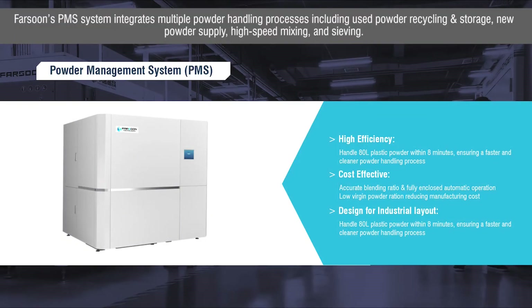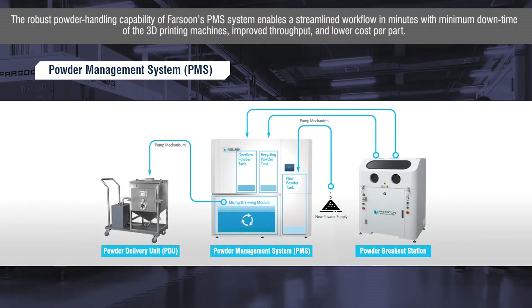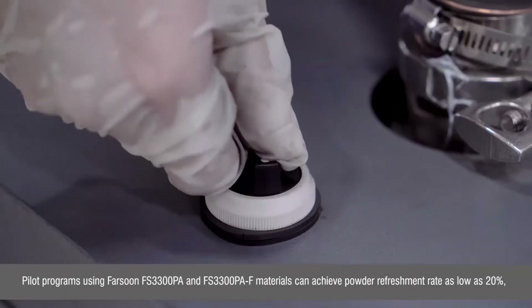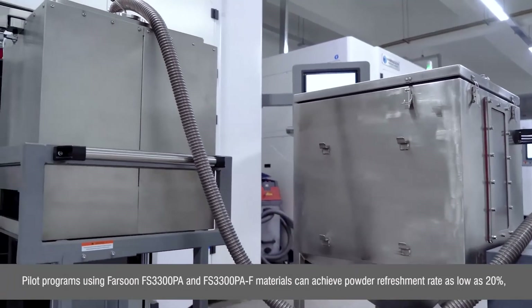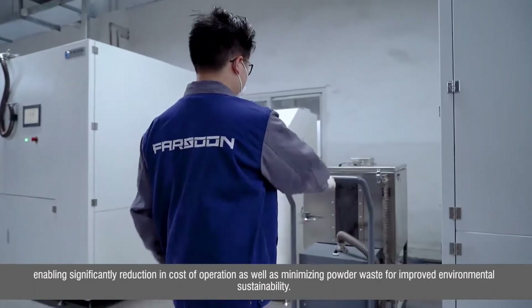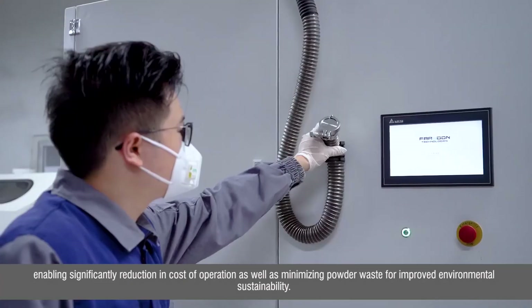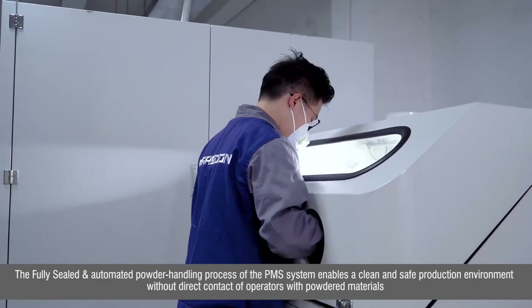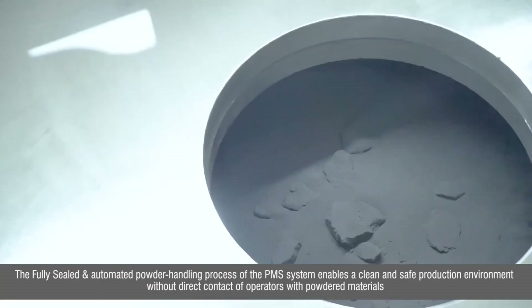Farsoon's PMS system integrates multiple powder handling processes including used powder recycling and storage, new powder supply, high-speed mixing, and sieving. Its robust powder handling capabilities enable a streamlined workflow in minutes with minimum downtime of the 3D printing machines, improved throughput, and lower cost per part. Pilot programs using Farsoon FS3300PA and FS3300PA-F materials can achieve powder refreshment rates as low as 20%, enabling significant reduction in cost of operations and minimizing powder waste for improved environmental sustainability. The fully sealed and automated powder handling process enables a clean and safe production environment without direct contact of operators with the powdered materials.